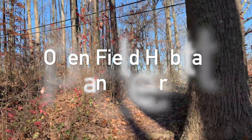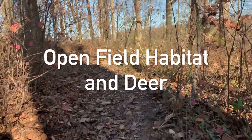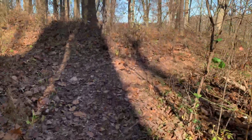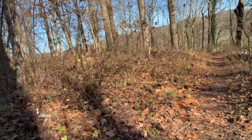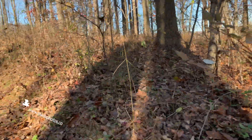Hey guys, welcome to JV's Nature Walk episode. Today I'm going to show you some nice images of open field habitat and deer at Cromwell Valley Park. Sit back and enjoy this amazing video and I'll get back to you soon.